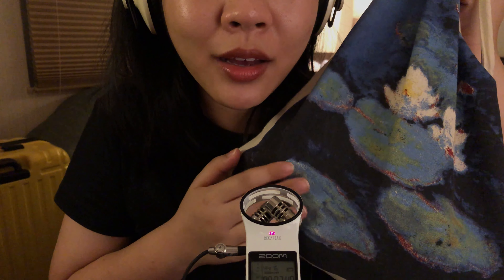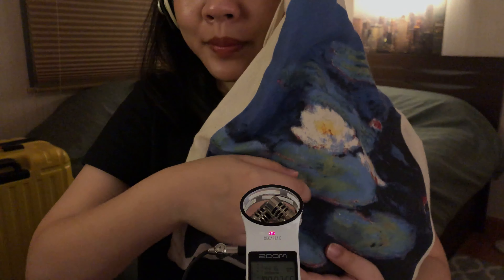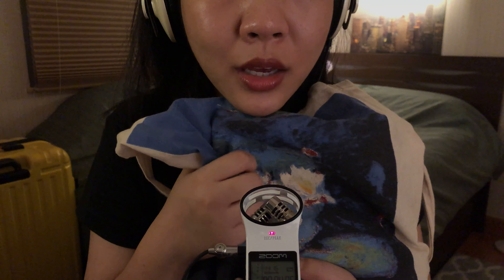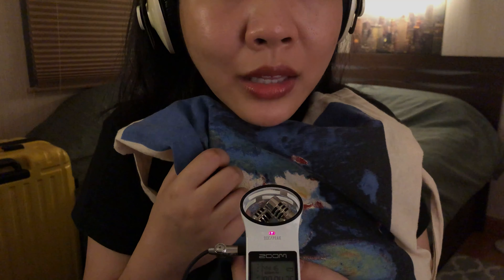This bag I'm sure you'll recognize. It has the famous Monet's painting of the water lilies printed on. Impressionism is one of my favorite styles of art. I feel like it really captures the feeling, the atmosphere, the whole environment with how it observes and captures the light that's in play during a scene. So obviously Monet is one of the artists that I really love.